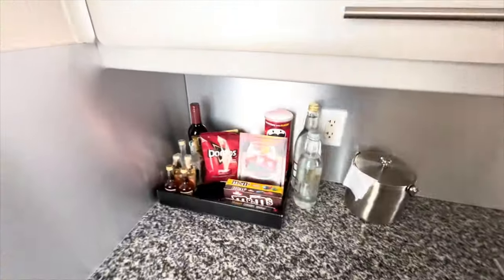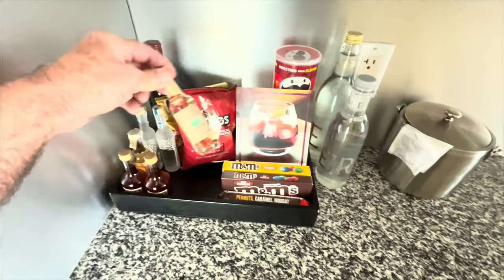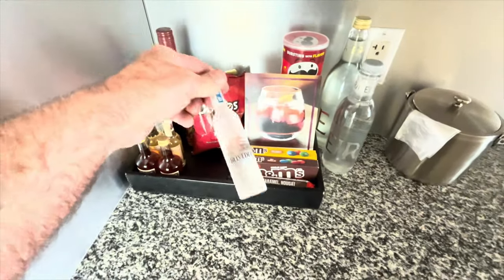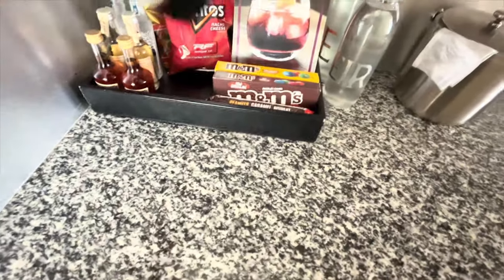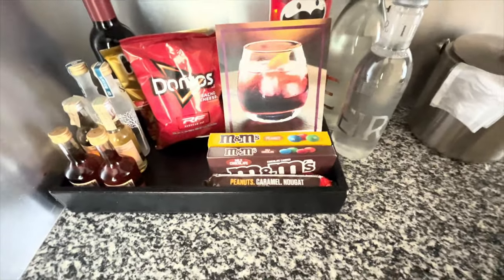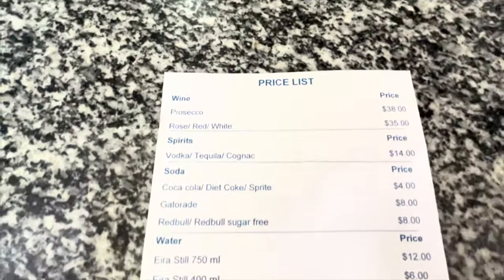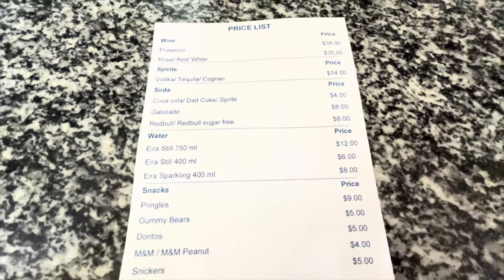Alright, let's check out the mini bar. We've got cognac, tequila, ooh vodka, chips, chocolates. Cruise prices — $14 for a drink!